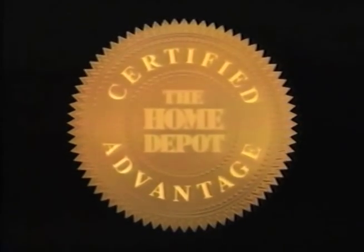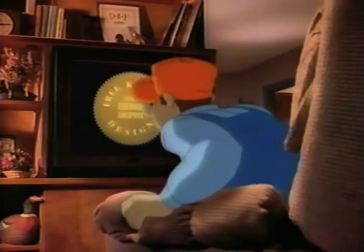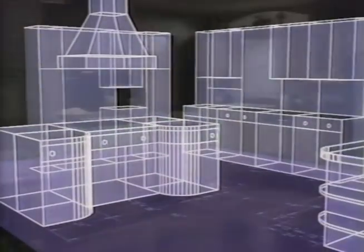Another Home Depot certified advantage: free kitchen design. Free? Now you're cooking! Our designers using special computers will develop a detailed plan for your kitchen, absolutely free.